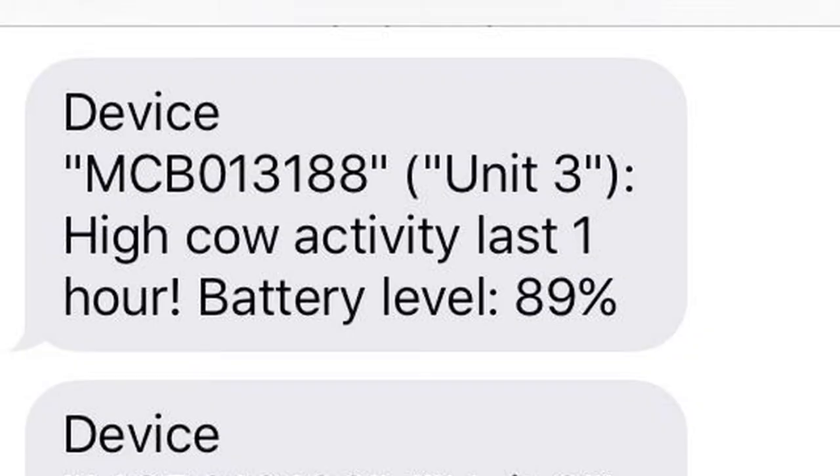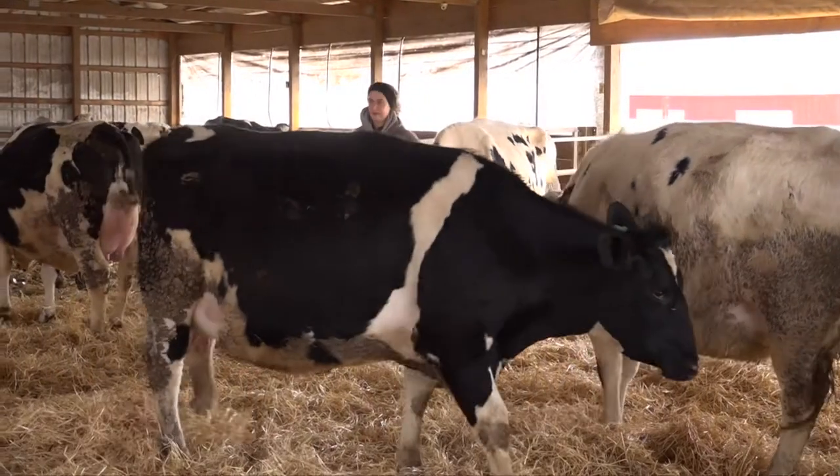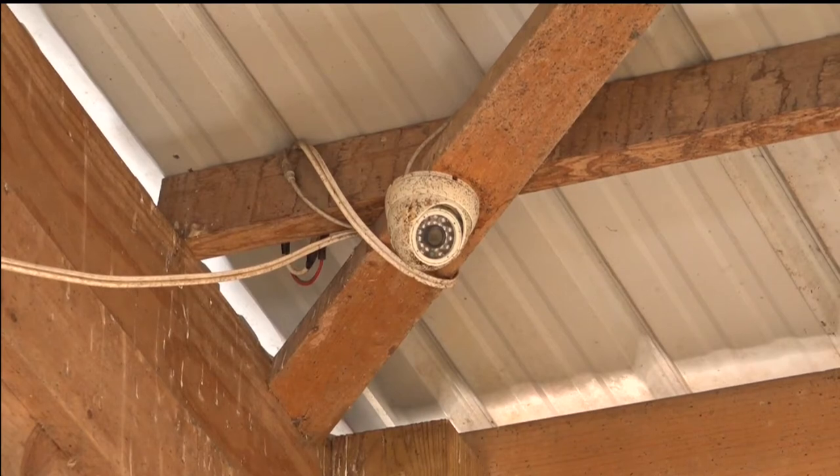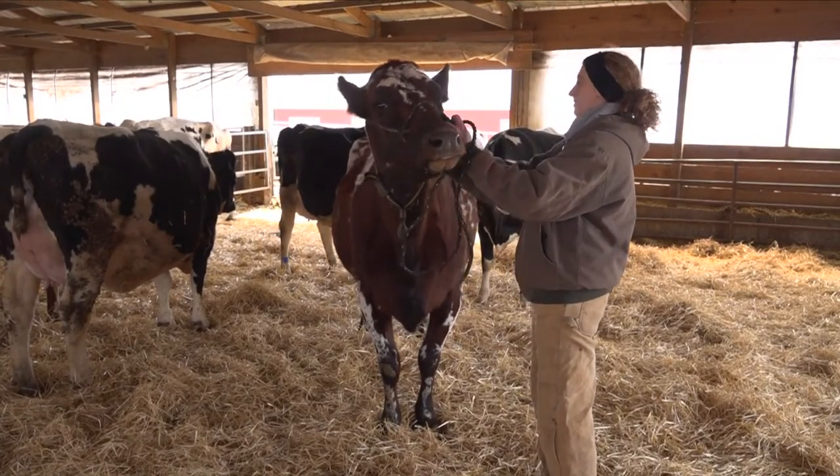If a cow is calving, it'll shoot us a text and we can come out here and check on it. Mackinson Dairy Farm couples the technology with video cameras so they can see what's going on. But Mary Mackinson Faber says she doesn't see smart machines taking over.